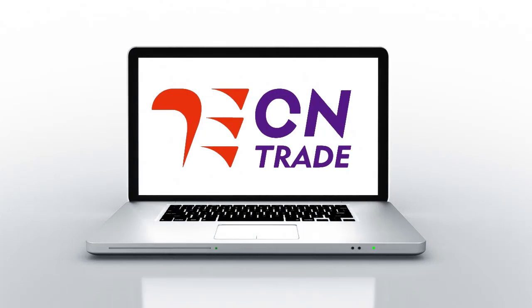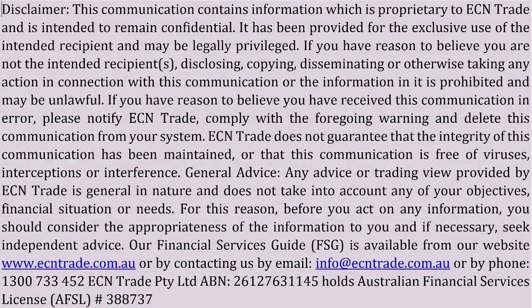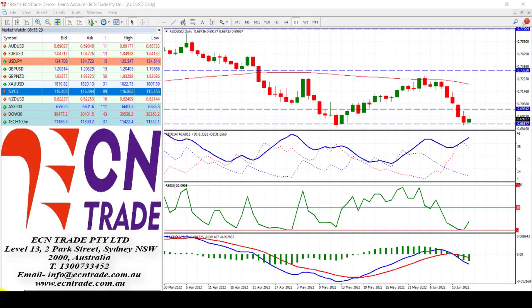Welcome to ECN Trade daily video. Before we begin, it should be noted that any advice is of a general nature only, and that your personal circumstances have not been taken into consideration. Hello everyone, my name is Rob Clayton, and thank you for joining me.